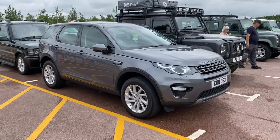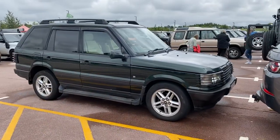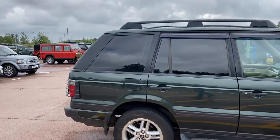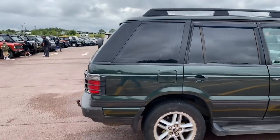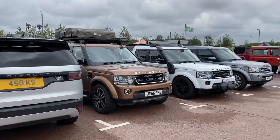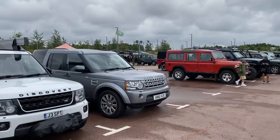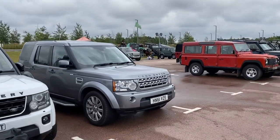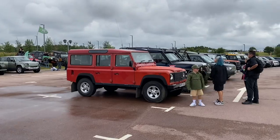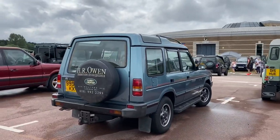Discovery Sport — basically a Freelander. Not bad. One of the P-38 Range Rovers, which I must admit I'm rather partial to. The P-38 was the last of the Range Rovers I really liked, not really a lover of the new shape. Disco Series 5, Series 4, Series 4, Series 4, Series 3. Plenty of Discoveries — we love them. Nice 110 as well. There's a Discovery City round here — loads of them.